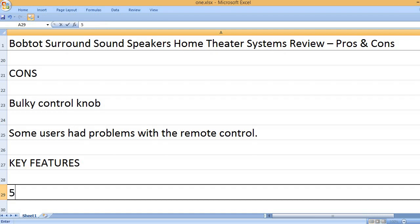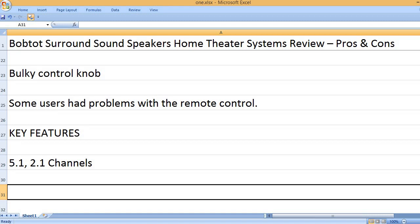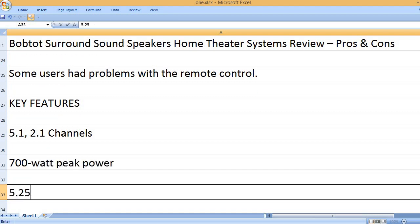Key Features: 5.1 and 2.1 channels, and 700 watt peak power.